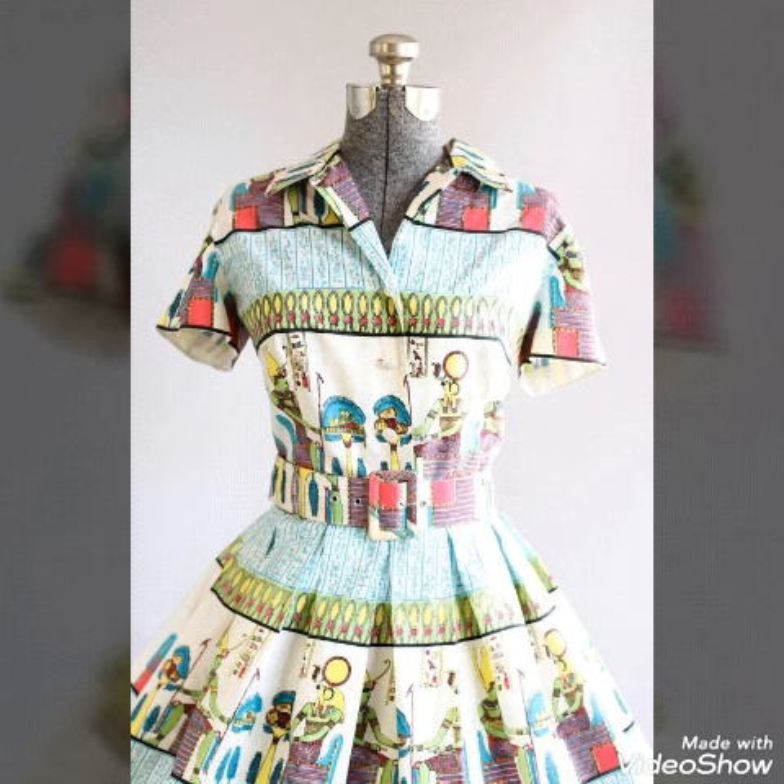You will get the latest designer collection with different types of designs and styles in this whole video, so watch this video till the end — you will definitely get many amazing beautiful designer ideas.